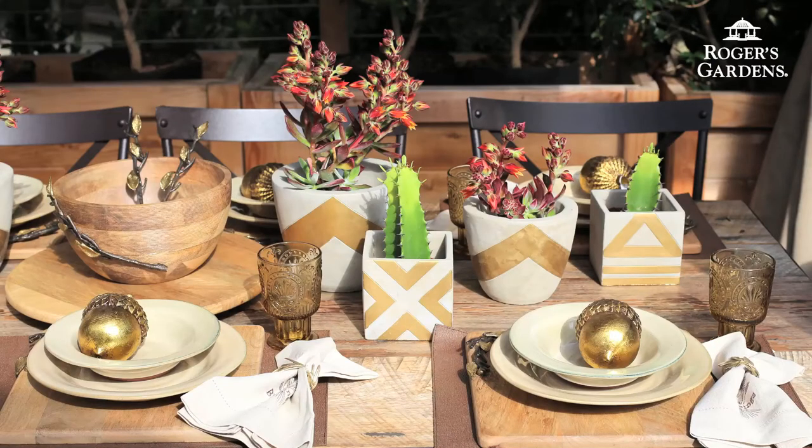There are a lot of different elements used for this table, but because everything stays within the color family, it works, so don't be afraid to layer.